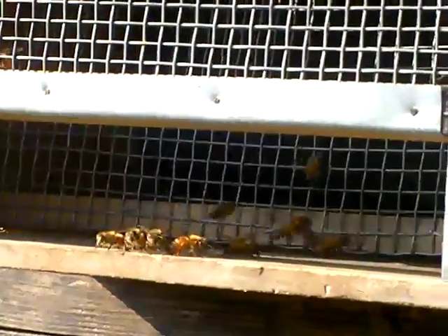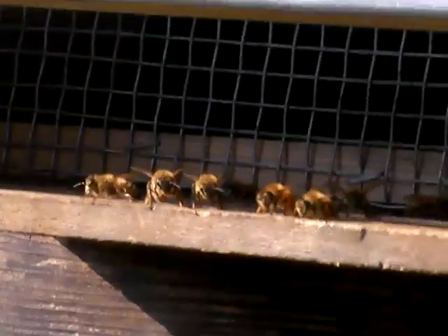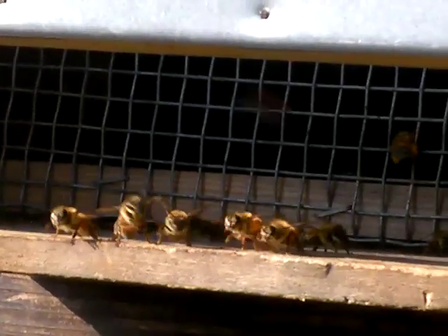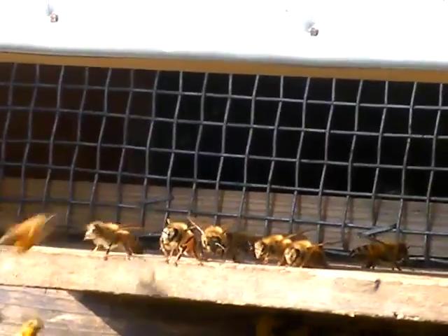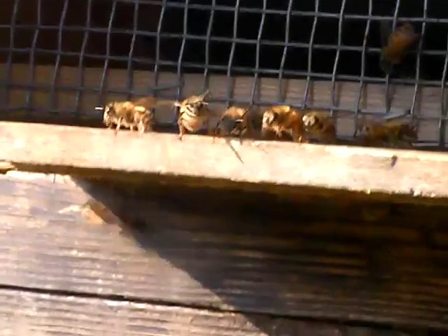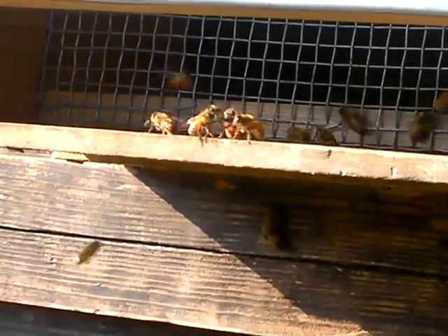There are cute little guard bees right there on the front. I'm going to watch — there's a lot of checking going on. They're checking everybody coming in, saying 'are you okay, are you okay?' It's really really active right now, I'm so happy.